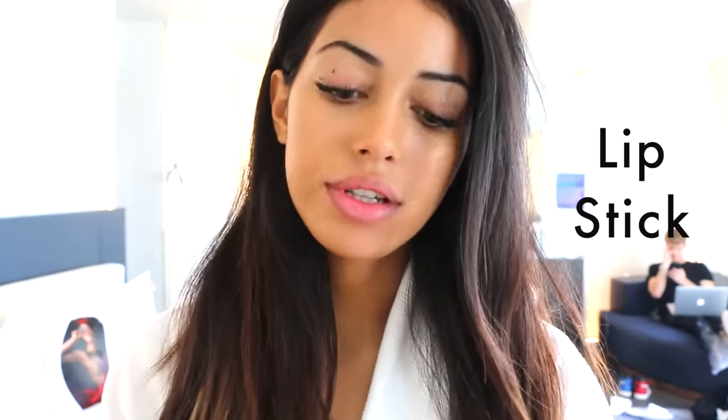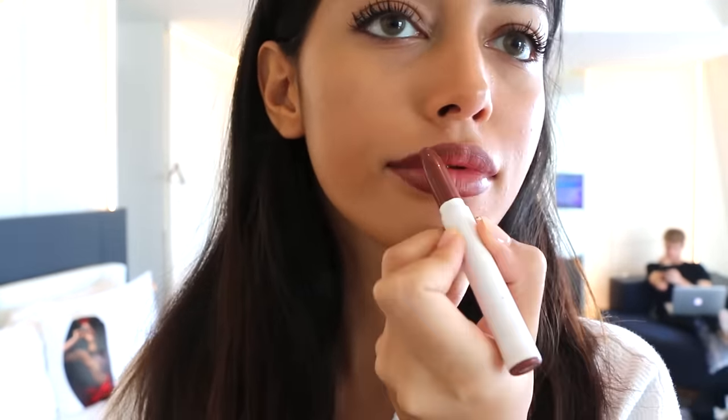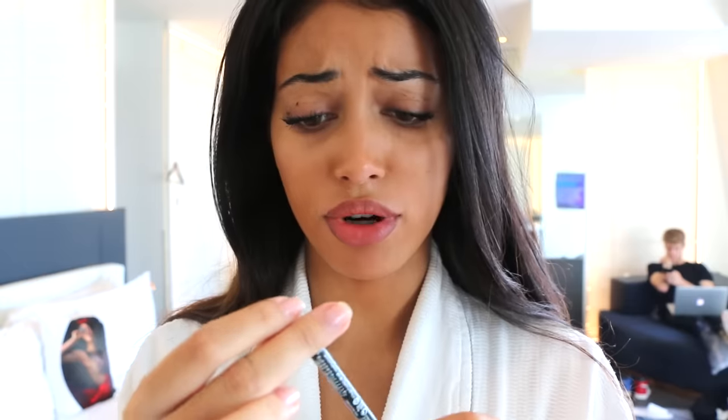I'm gonna do my lips. I use this Colourpop in Brunch Man, and I mix it with a lip liner — I just put it on the border so it's like a lip liner. I'm gonna bring it in, and then with a little bit of paper I just take it off.